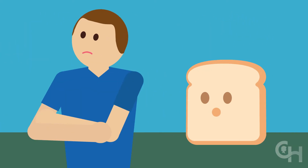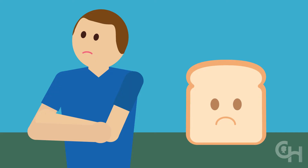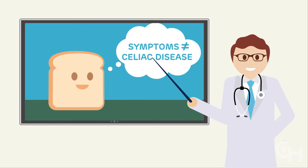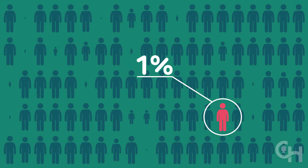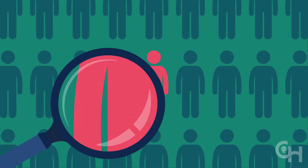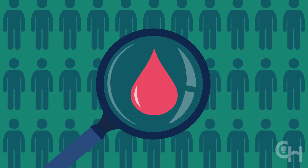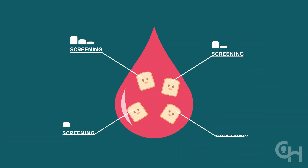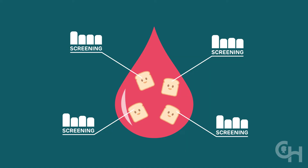Many people self-diagnose themselves or their children with celiac disease and opt for a gluten-free diet. However, just because you have some or even all of the symptoms doesn't mean you have celiac disease. After all, only about 1% of the population has celiac disease, and that number hasn't changed in recent years. To properly screen for celiac disease, a blood test is required. In order to get accurate results, tests need to be done while you're still eating gluten. This is one more reason to see a doctor before you decide to go gluten-free.